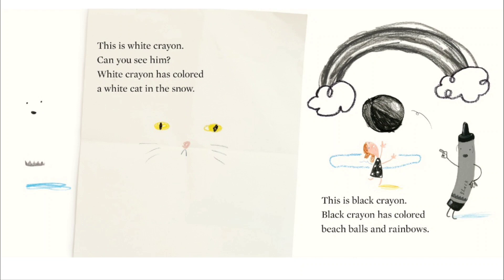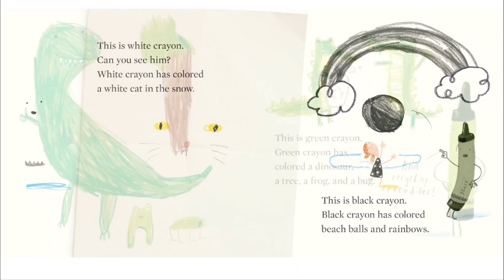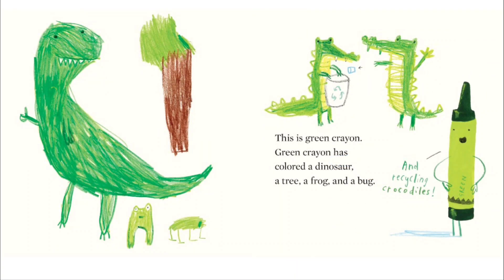Can you see him? White crayon has colored a white cat in the snow. This is black crayon. Black crayon has colored beach balls and rainbows. This is green crayon.